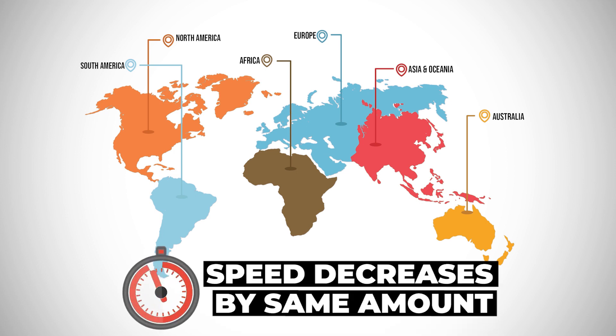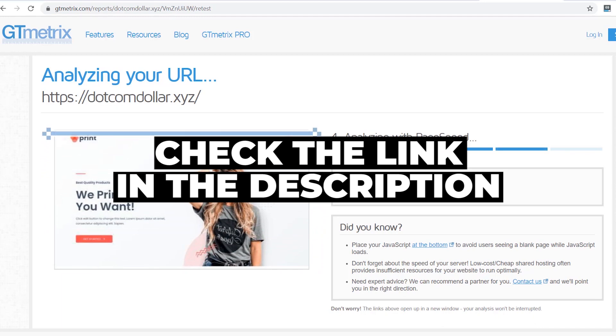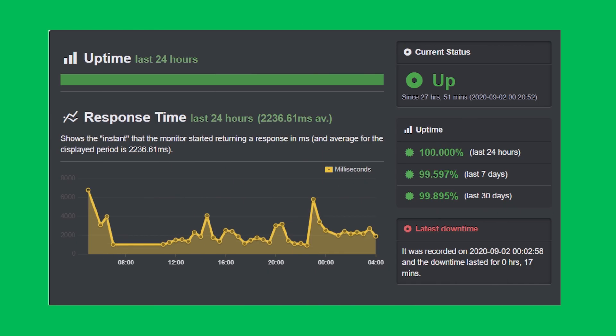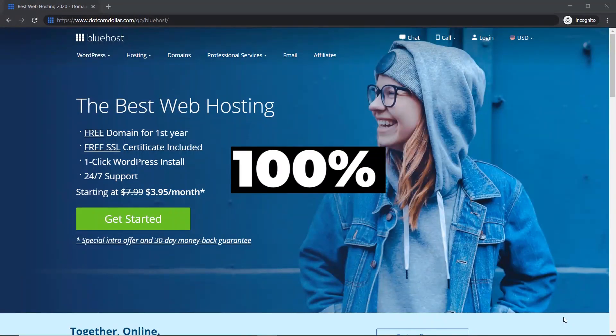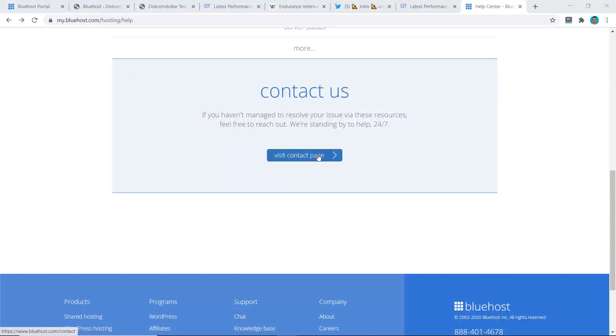If you want more details on my tests or a more in-depth review of either host, check the link in my description. For uptime, Bluehost had a perfect 100% uptime while HostGator only managed 99.895% — well below my threshold of 99.95% and even below HostGator's own 99.9% uptime guarantee. They failed big time here. Overall this was an easy win for Bluehost: faster page load speed, though neither passes Google's 3-second standard, and Bluehost proved far more reliable. An easy point to Bluehost.